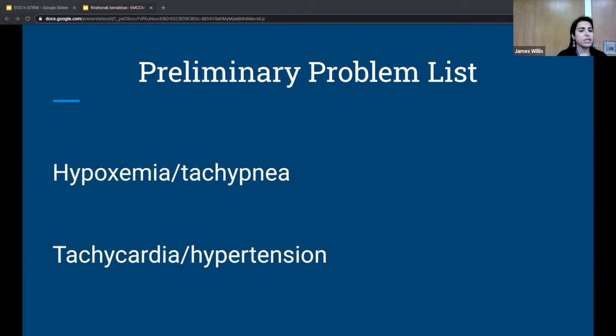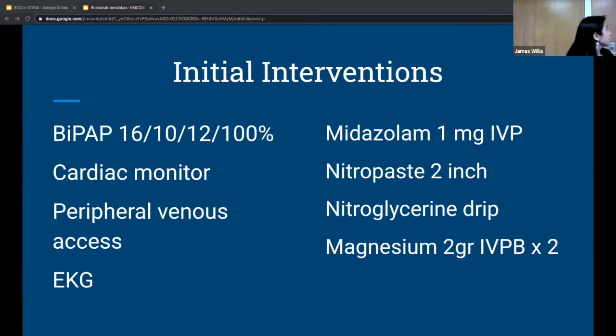Initial interventions: they do a quick exam, listen to the lungs and hear rales all the way to the apex, see JVD, and call respiratory. They put the patient on BiPAP and cardiac monitor, get basic labs and access, and get an EKG. The patient can't fully tolerate BiPAP, so they give one milligram of midazolam to help her tolerate it, after which she can. The clinical impression is APE in the setting of high blood pressure, likely secondary to pre-eclampsia. They start a nitroglycerin drip, give nitro paste, and give magnesium 4 grams total for seizure prophylaxis.